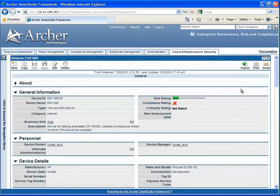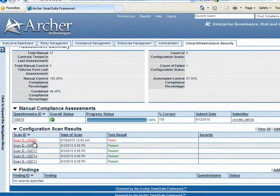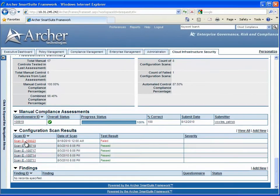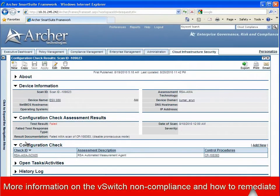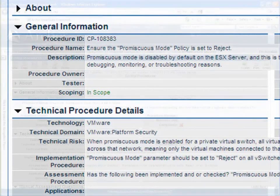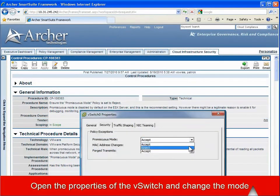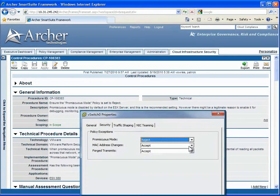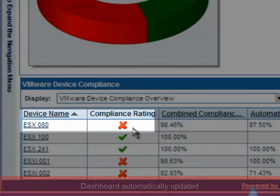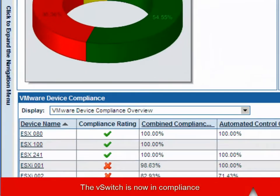Within a couple of clicks, we can drill down into that device and assess the problem. Here we can see the list of automated scans that are running on that device, and this one has failed. We can now drill down into this failed scan and see what the problem is — this one seems to be a problem with promiscuous mode not being set on a V-switch. We can therefore pull up the V-switch properties, set them to reject, which is the appropriate setting. Going back to the main dashboard and refreshing, the device now shows compliant.